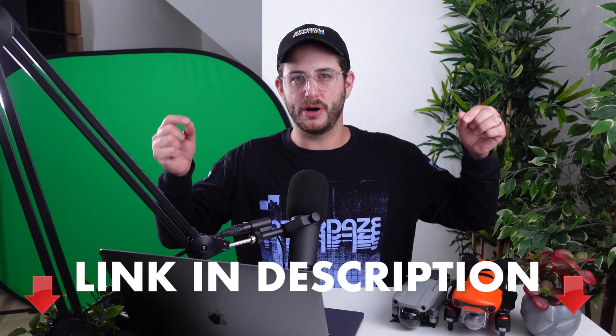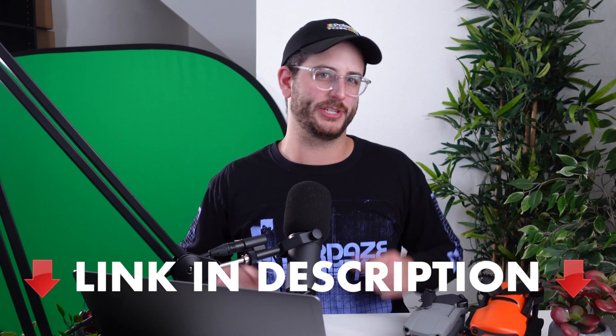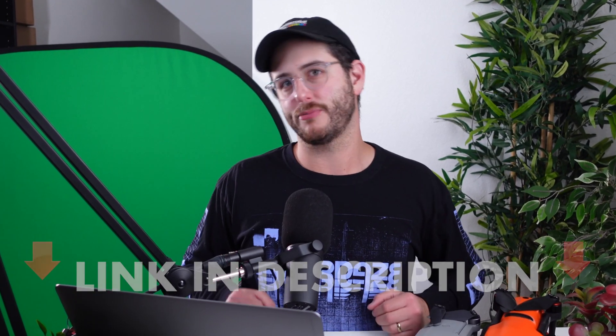We've linked both drones down in the description below. If you are interested in purchasing one, we would greatly appreciate it if you used one of those affiliate links.